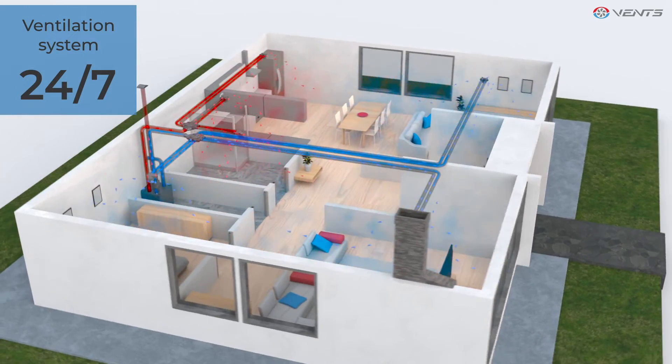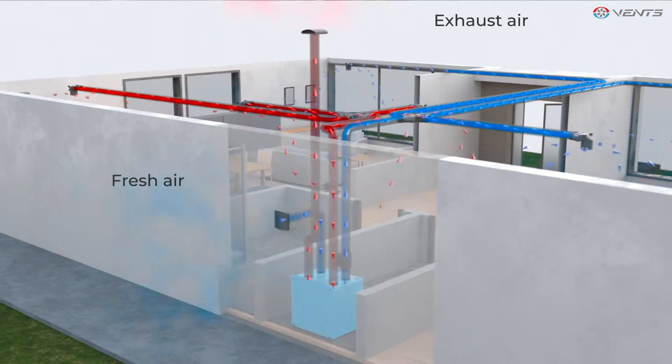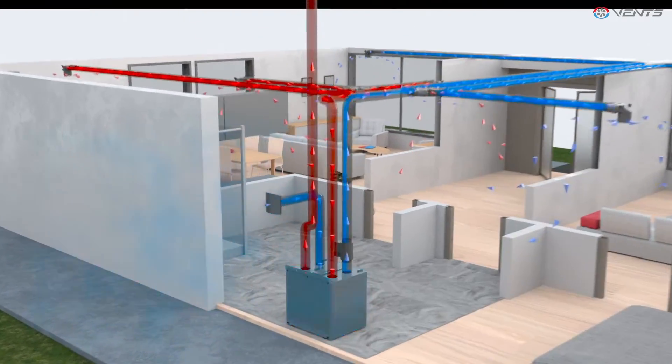The 24-7 supply and exhaust ventilation system supplies fresh, purified air at a comfortable temperature, and at the same time it removes stale air.